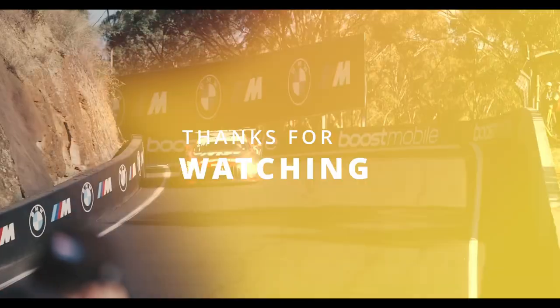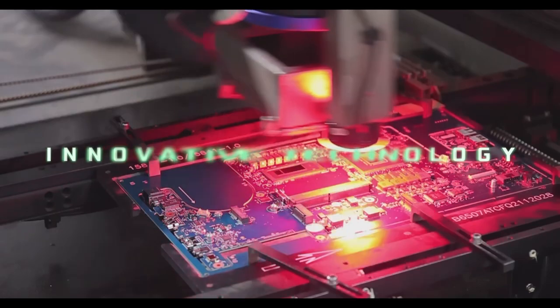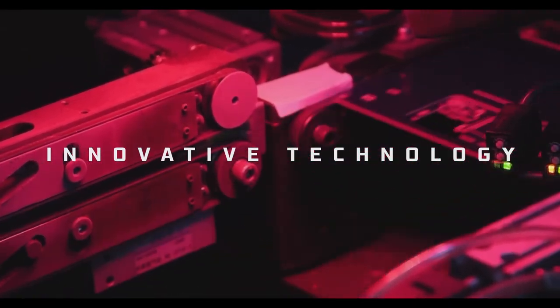Thanks for watching. I hope you enjoyed the video. If you did, please give it a thumbs up and subscribe to my channel for more content like this. If you have any questions or feedback, please leave a comment below.